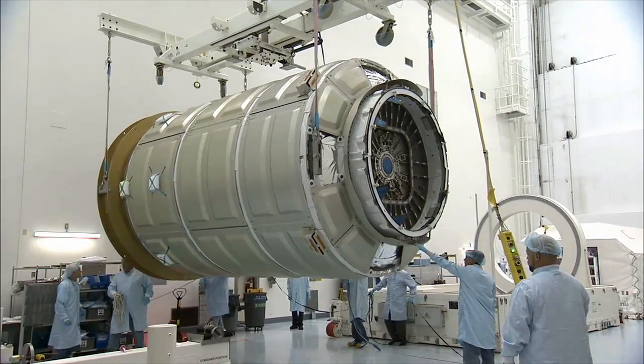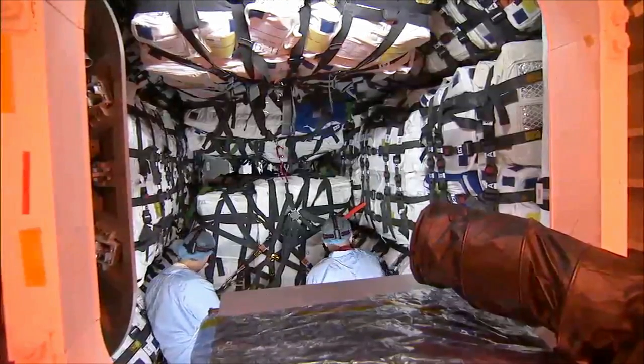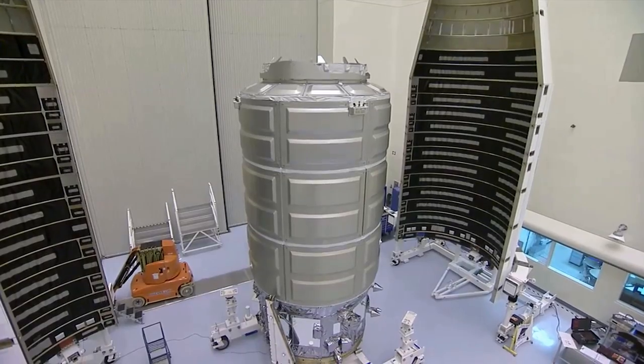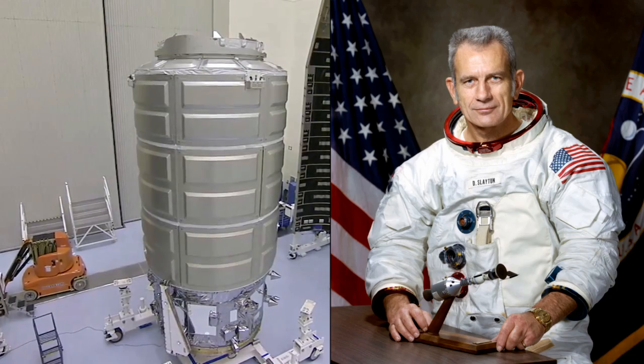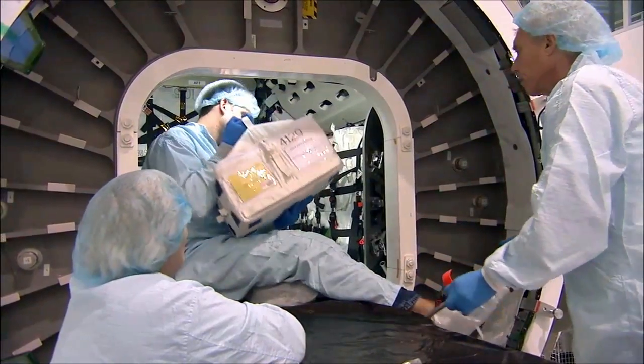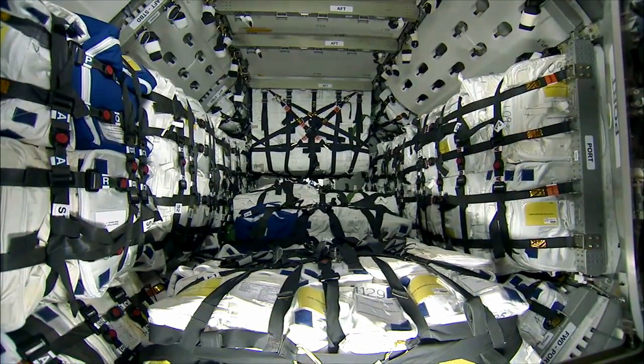Cygnus received a few upgrades since the last time it flew, increasing its cargo carrying capacity and volume, and trying out a new solar array design. Dubbed the SS Deke Slayton 2 after the famous NASA astronaut, the space freighter is loaded with more than 7,000 pounds of science hardware and supplies for use by the Expedition 45 and 46 crews.